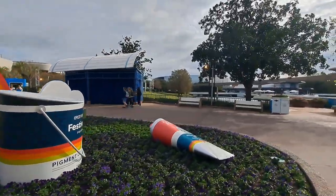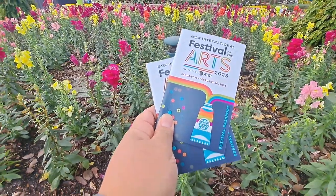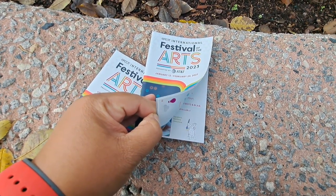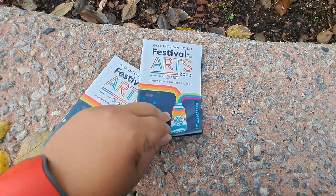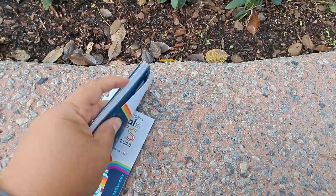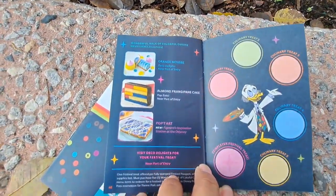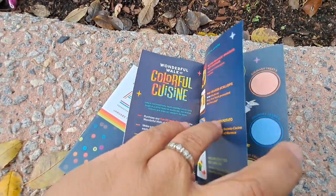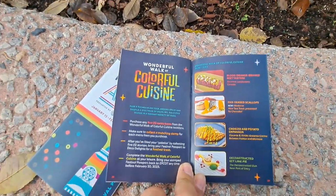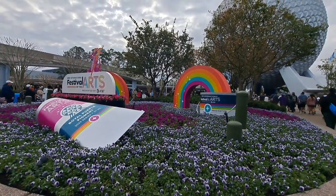So when we come to the festival, the first thing we want to do is grab a festival passport. In the passport, there's all the information you need about the festival — it has all the artists, when they're presenting, the dates they'll be at the booths, and a listing of the scavenger hunt. It's like a food challenge this year called The Wonderful Walk of Colorful Cuisine. If you purchase five of these dishes, you get a completer gift at the end, and we'll see that later in the video.